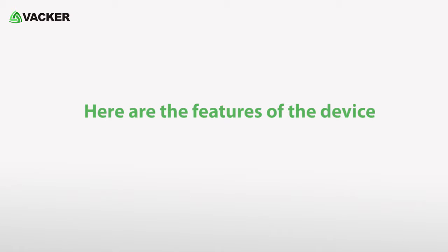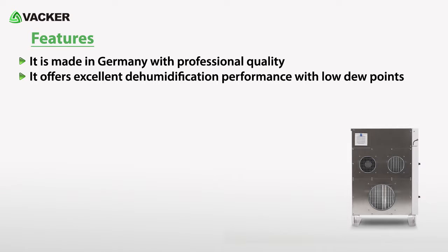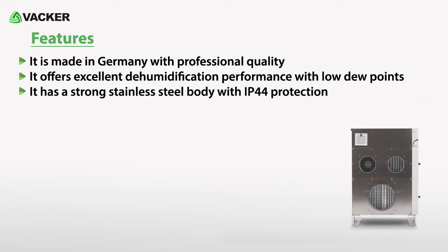Here are the features of the device. It is made in Germany with professional quality. It offers excellent dehumidification performance with low dew points, and has a strong stainless steel body with IP44 protection.